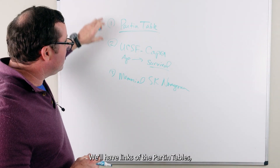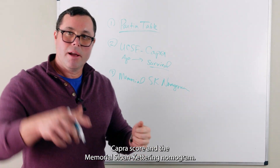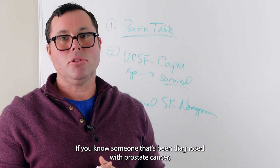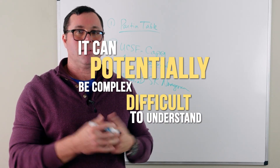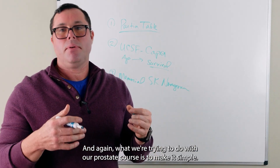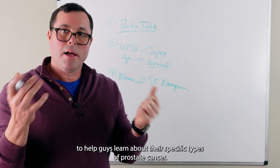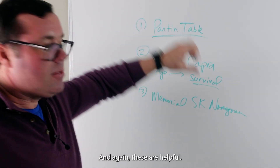We'll have links to the Partin Tables, CAPRA score, and the Memorial Sloan-Kettering nomogram down below. If you know someone that's been diagnosed with prostate cancer, it can potentially be complex and difficult to understand. What we're trying to do with our prostate course is make it simple, step by step, to help guys learn about their specific types of prostate cancer.